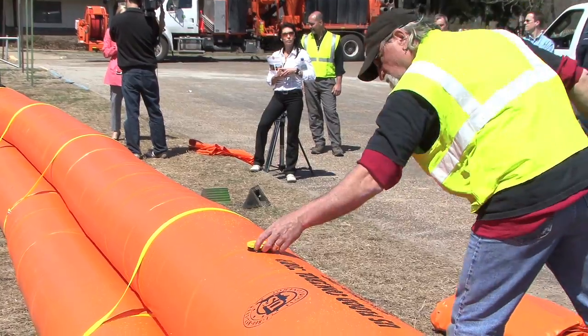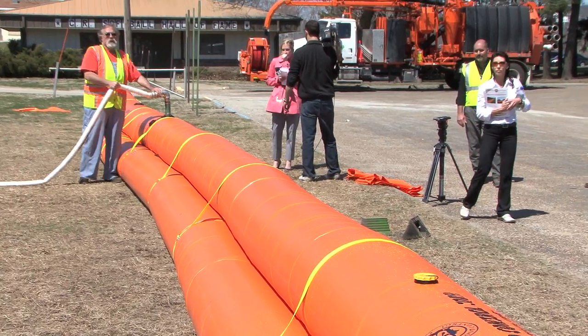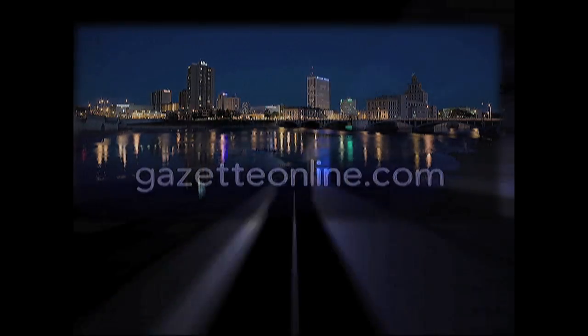We're ready to use them if we have any problems in May, June, or July when we start getting our heavy rains. We're hoping we never have to, but we're learning how just in case.